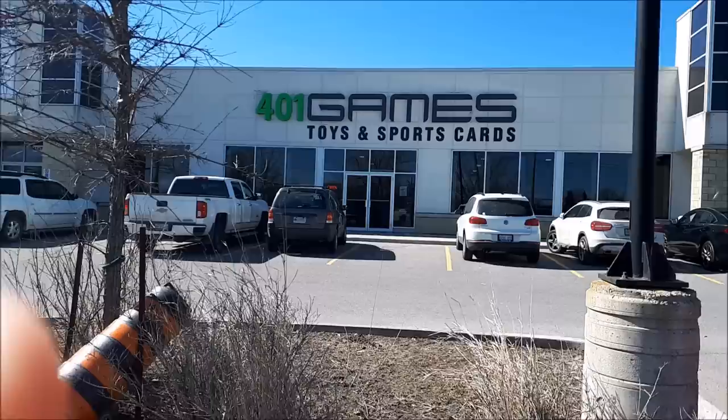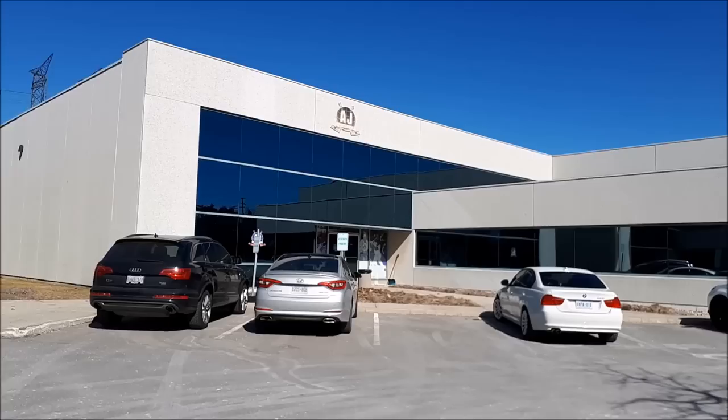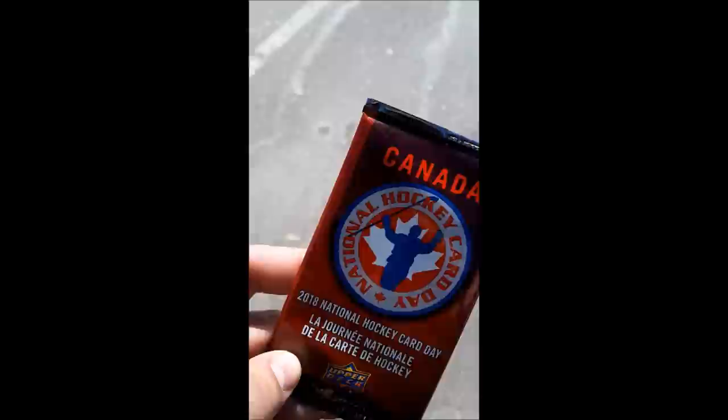Let's go get some free packs! We're here at AJ Sports World. Wow, they had a lot of cool stuff in AJ Sports World — I had never been inside before. Lots of cool stuff. I didn't know it was actually like a hobby shop too. They actually have a lot of wax in there, and I think it was on sale today, but I didn't grab anything. Got to check out a few other spots first.